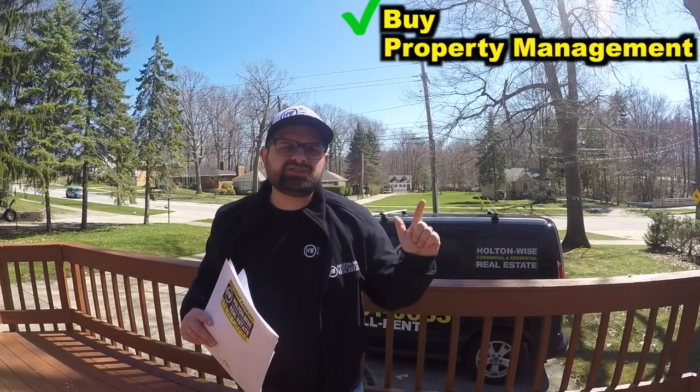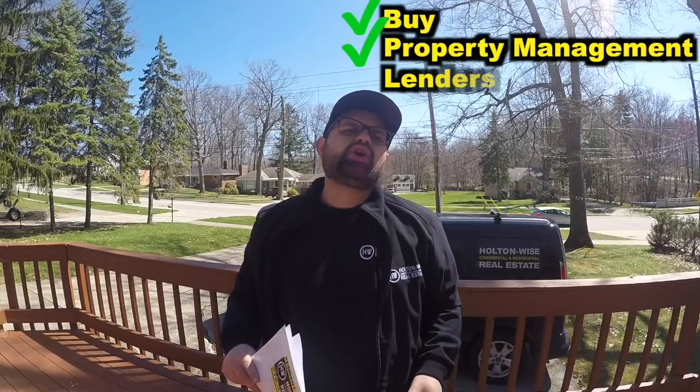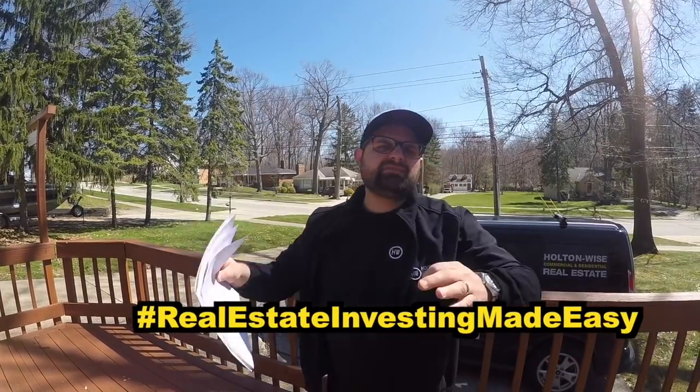Holton Wise is a full-service real estate investment company. We can help you buy properties just like this, and we can handle the management, maintenance, and renovation of properties like this. We even have lenders who can loan to you on properties. This particular property you won't be able to get a loan on up front, but when it comes time to refinance, we have that covered. Our lenders will loan to investors in all 50 states for non-owner-occupied properties. When you're working with a company like Holton Wise, you know you're safe and secure. We have access to title companies — we'll make sure you get proper deeds and clear title. Everything is done above board, secure, and professional. That's why we use the line: real estate investing made easy.